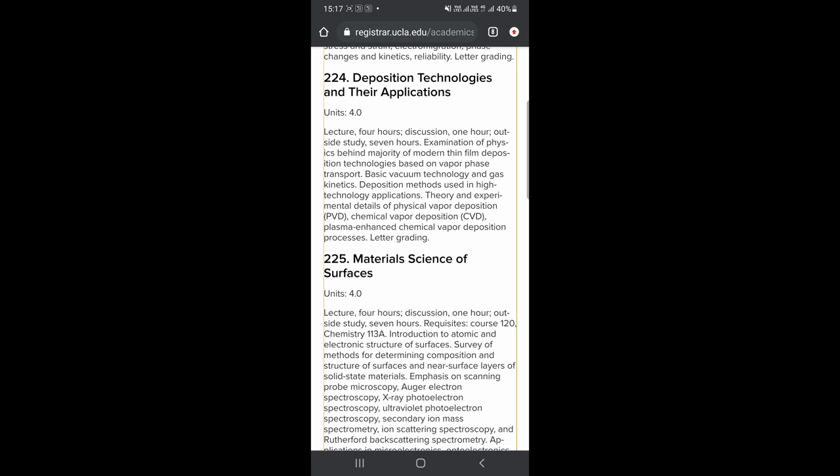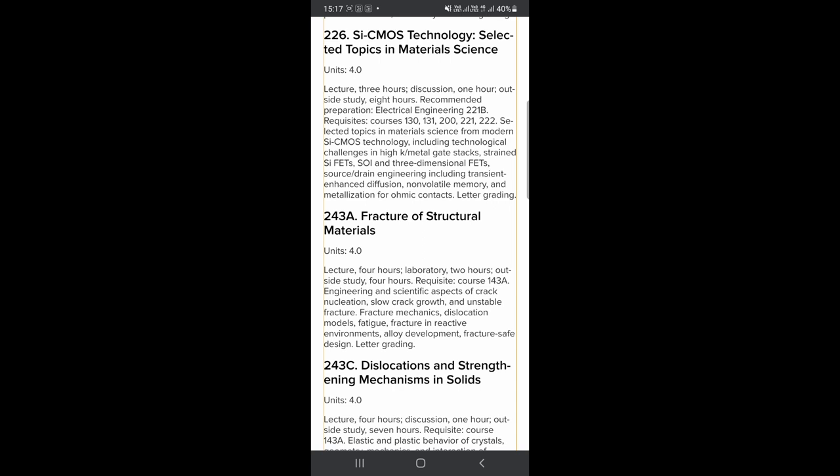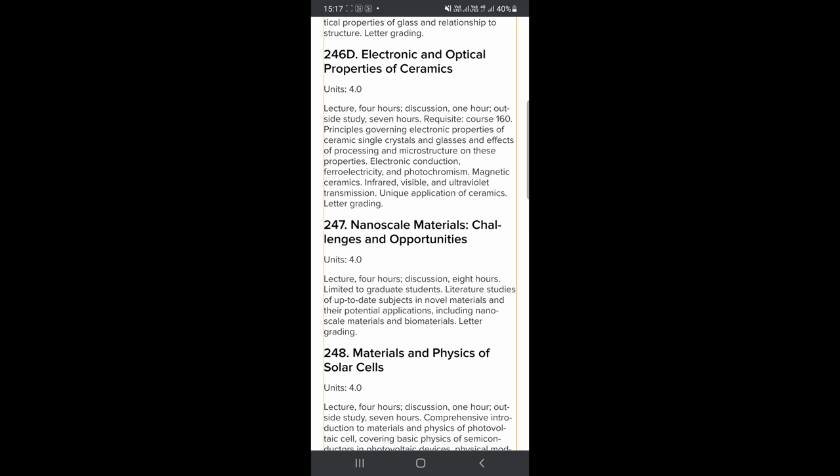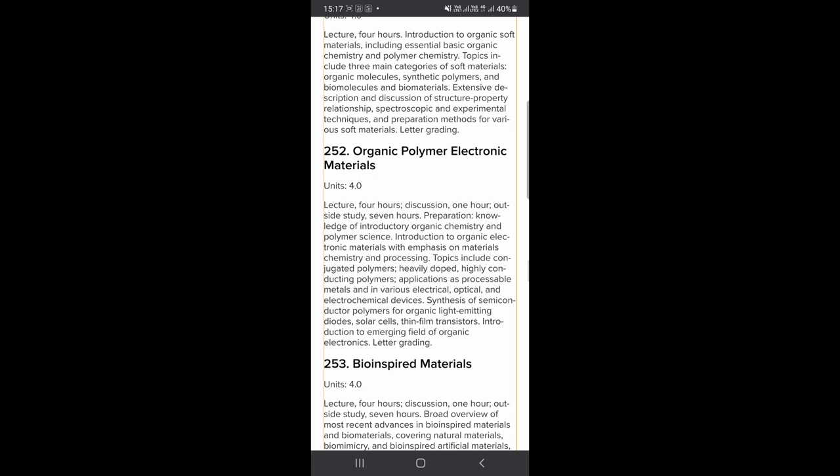Material characterization and thin films are purely experimental, in case you have a propensity towards that facet of the discipline. There are also courses based on electronic materials, physical metallurgy, ceramics, and nanomaterials — which is also being looked at in the industry as of now.